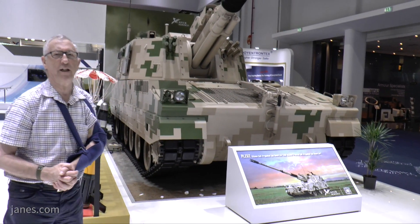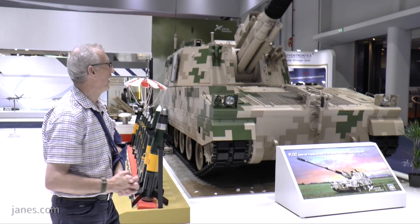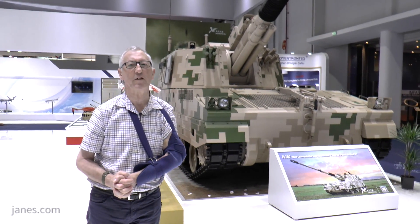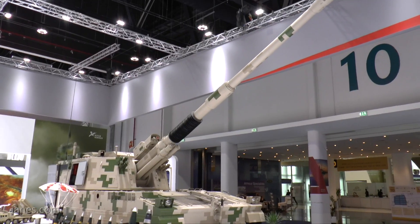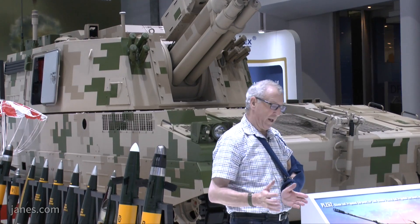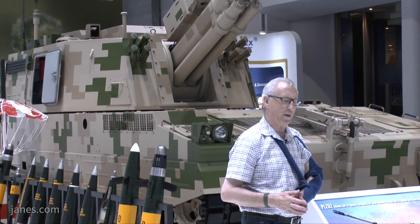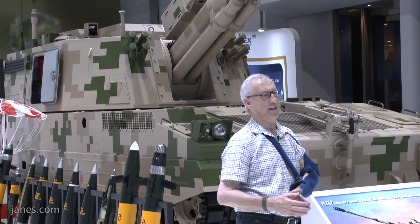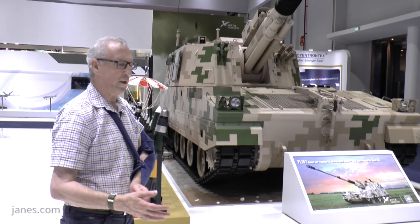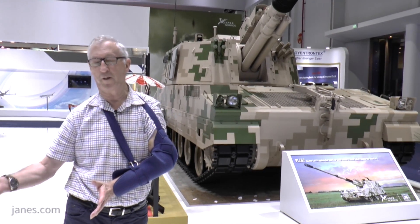This particular one is the latest Chinese system. It's been marketed by China North Industries Corporation and it's called the PLZ-52. The '52' refers to the length of the 155mm barrel. Whereas Russia has decided to keep 122mm and 152mm ammunition, China has moved ahead and standardized 122mm and 155mm ammunition, which is of course used worldwide.